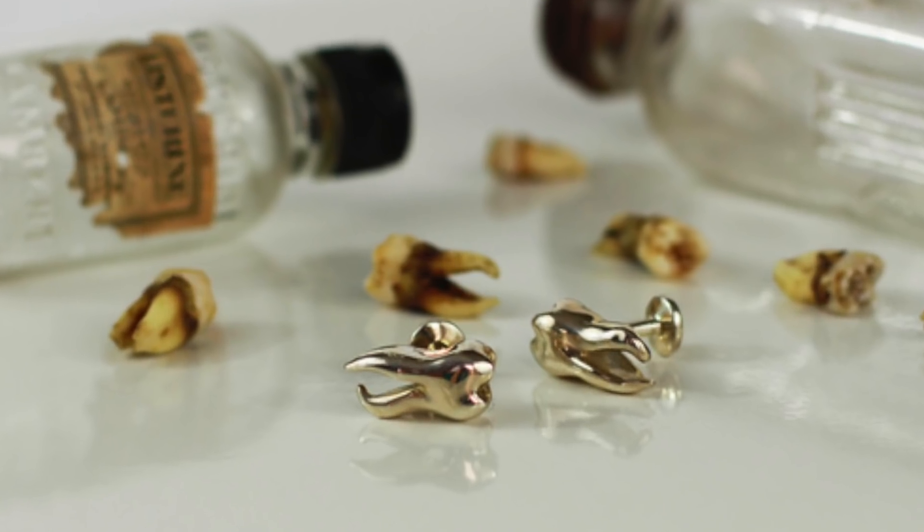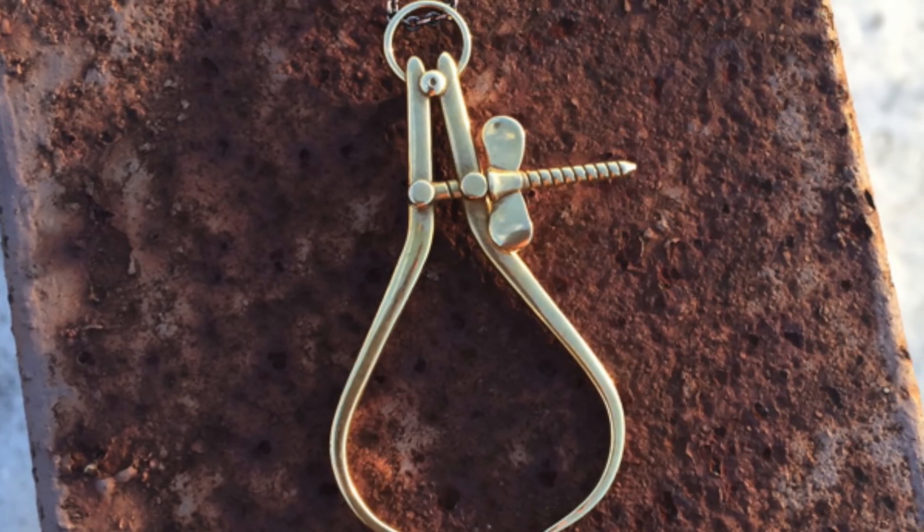Now that low-cost desktop 3D printers are more widespread and 3D modeling software is more accessible, Liz uses her skills to develop her own unique jewelry designs, which she sells on Shapeways. They include funky representations of hose clamps, teeth, vertebrae, calipers, and other tools.